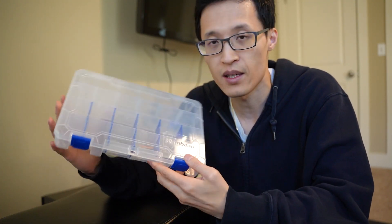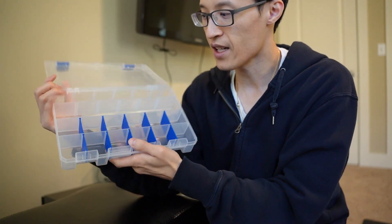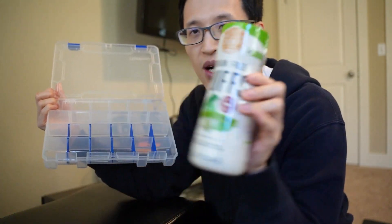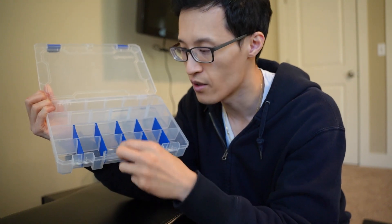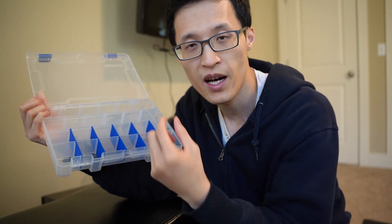So what I like to do is store little snacks in each of these compartments — it could be little puffs, cereal, and whatnot — so that your daughter or a toddler can kind of play and eat.